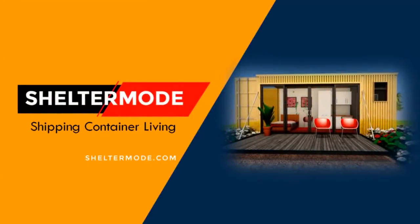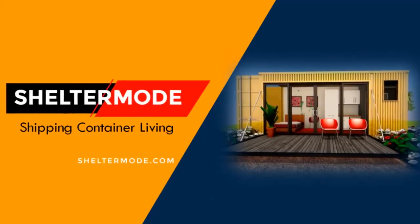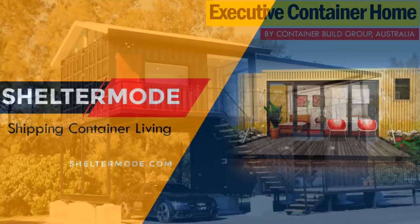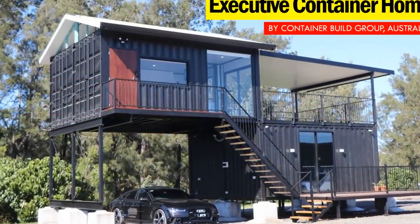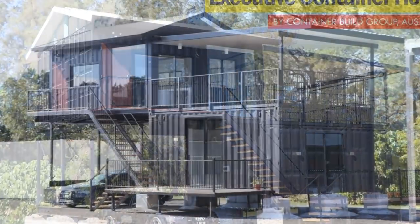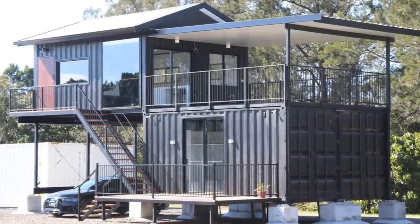Hello and welcome to ShelterMode, the premier YouTube channel for shipping container projects from around the world. In this video we bring to you the Executive Container Home in Australia by Container Build Group. Stay tuned to find out more about this modern container home.